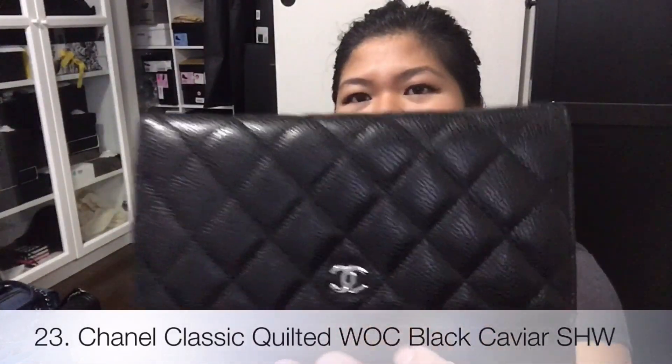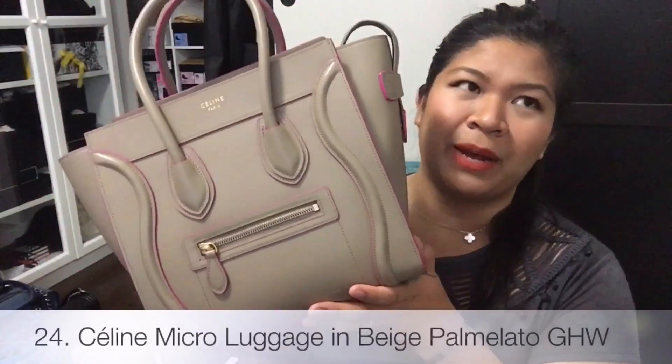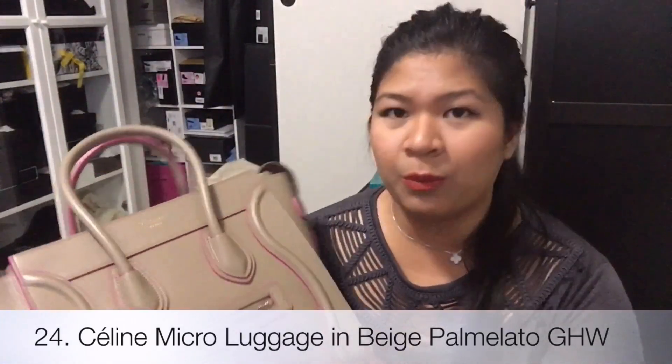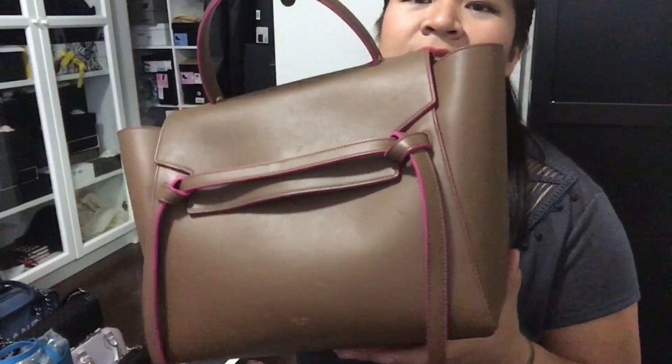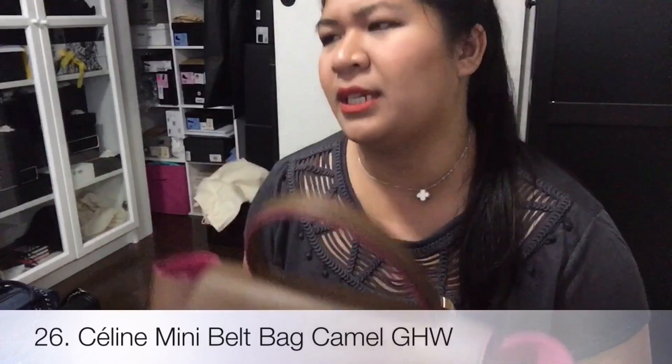And then I have my classic wallet on chain, black caviar, silver hardware. And then I have my Celine micro luggage in the beige Pommelato leather with pink interior, gold hardware. And then I have a Celine mini belt bag in the color camel — or was it caramel?